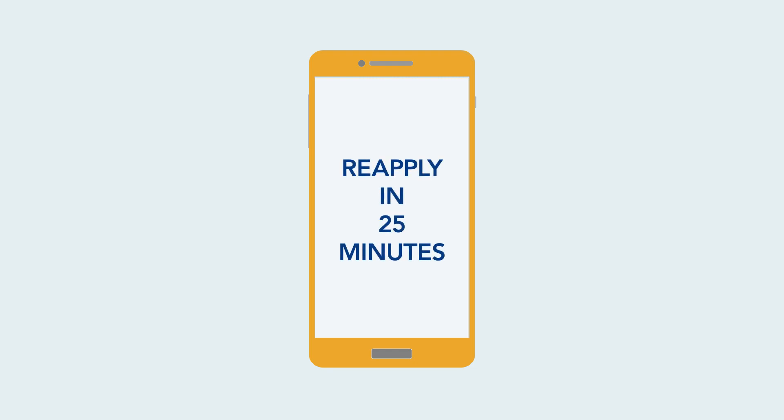Consider sunblock: a patch with a UV sensor measures the amount of sun you or someone in your family are exposed to. Checking with the smartphone, you are told the precise moment to reapply, avoiding any embarrassing sunburns and potential skin damage.